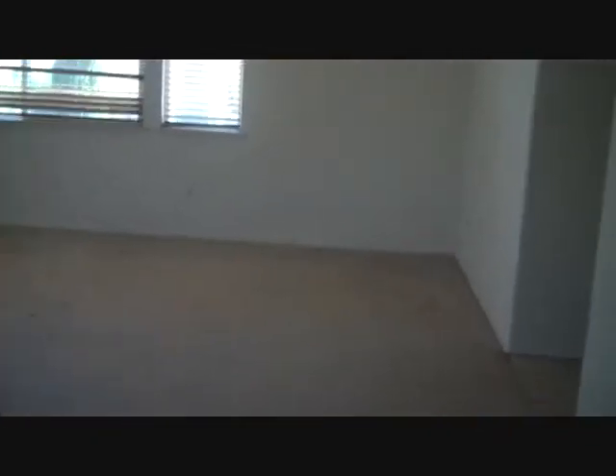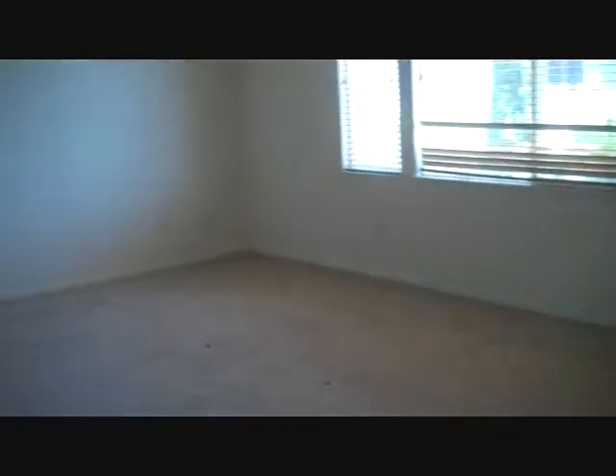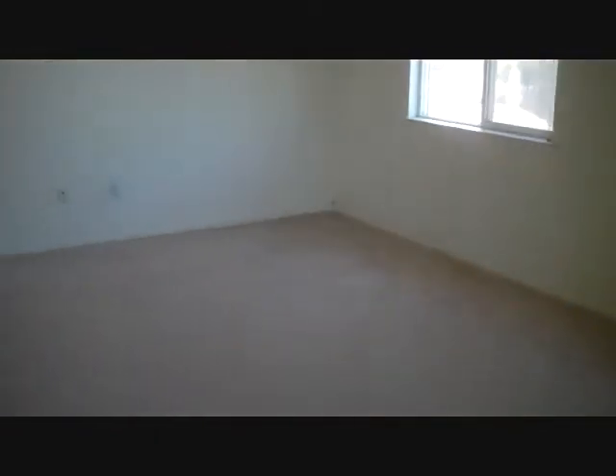Lots of space in this house — it's a huge home. And then we have the master bedroom, very spacious. Not only is it a spacious master, but it also has a master suite.